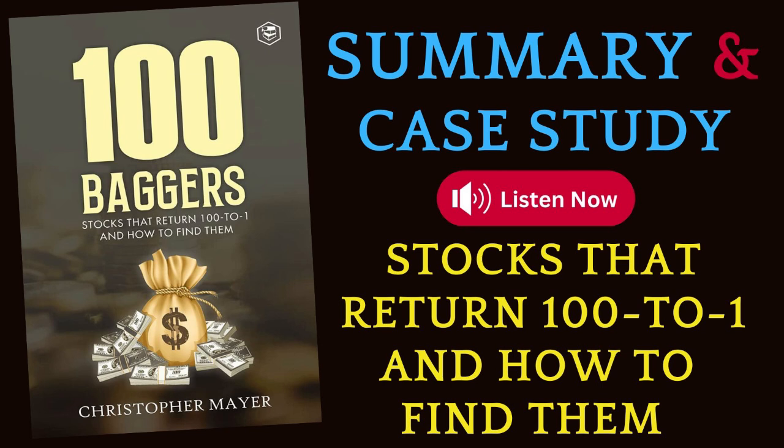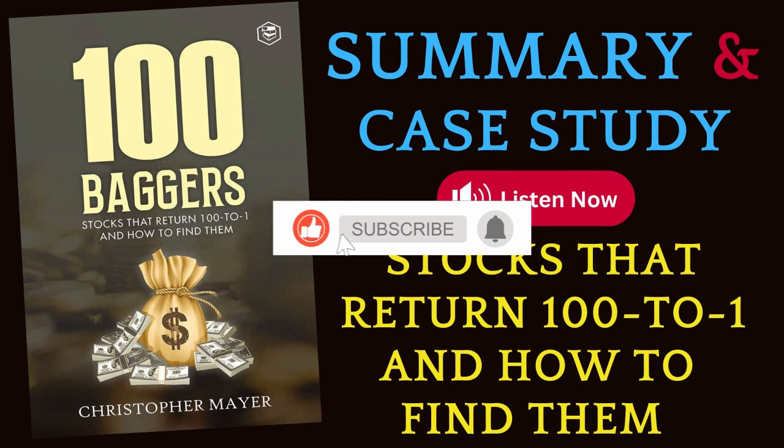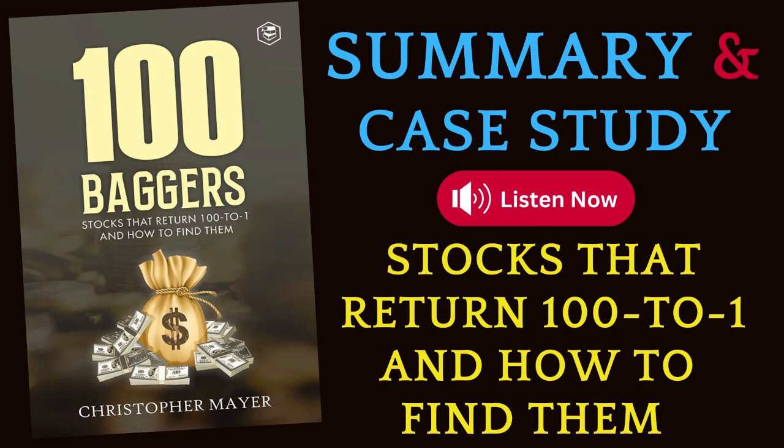Lesson 1: Long-Term Investment Mindset. Successful investors often adopt a long-term perspective, holding onto stocks for years or even decades, allowing investments to compound and grow significantly over time. Christopher W. Mayer emphasizes the importance of a long-term investment mindset, arguing that achieving extraordinary returns — such as turning a $1 investment into $100 — requires patience, persistence, and a focus on the future. One of the primary challenges investors face is short-term thinking, being swayed by market fluctuations, lack of research, emotional decision-making, and overconfidence in timing the market.